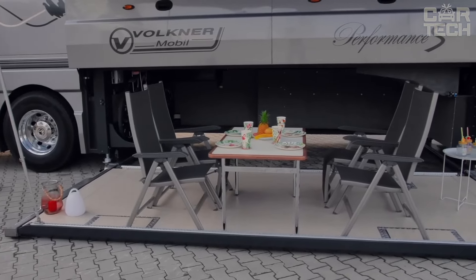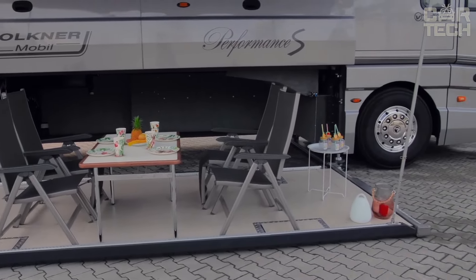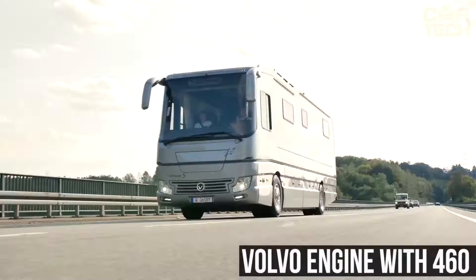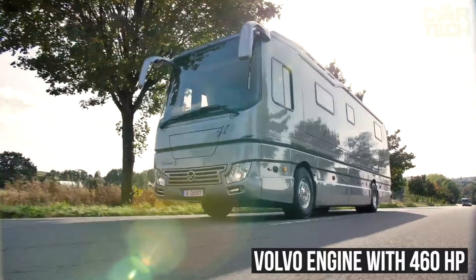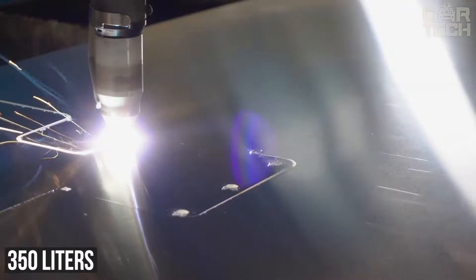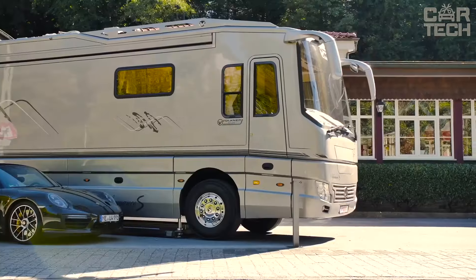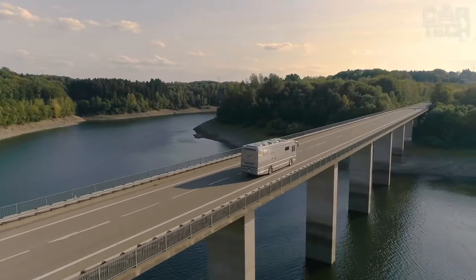The space can also be comfortably used for placing things. The motorhome itself is made in a classic rectangular shape, with a Volvo engine with 460 horsepower and a tank capacity of 350 liters. The motorhome is 39 feet long, 8 feet wide, and 3.4 feet high. The total weight is 36,000 pounds.